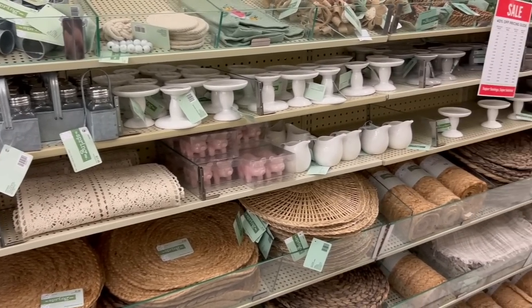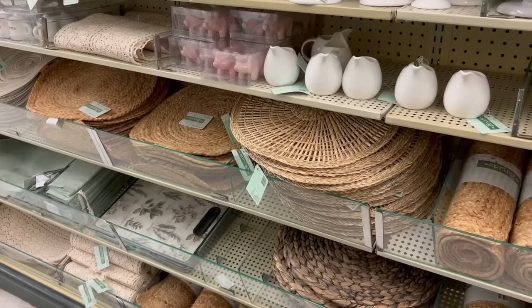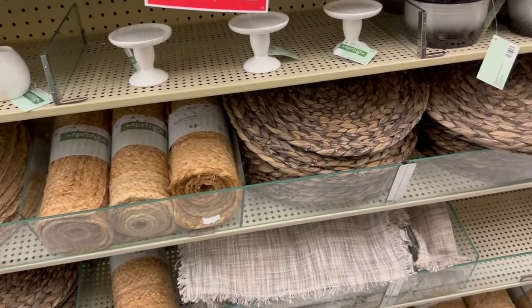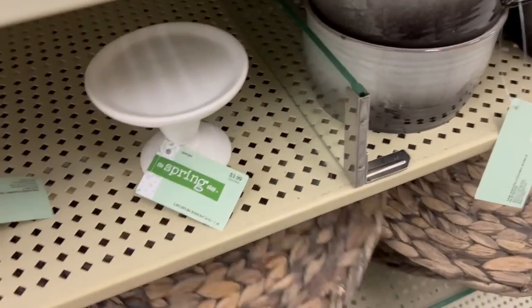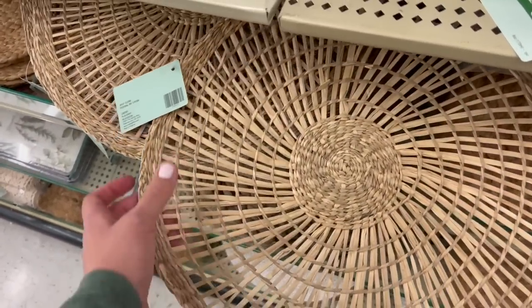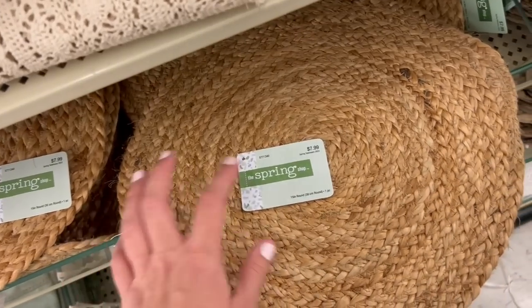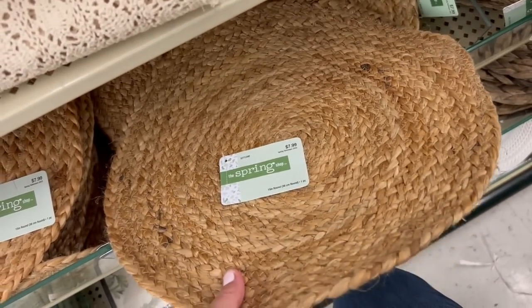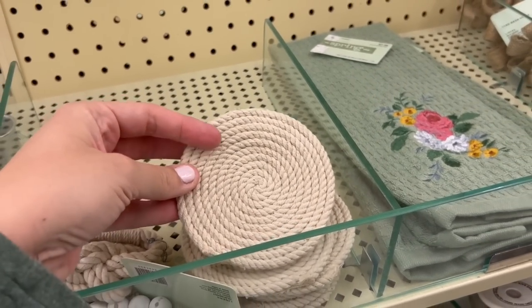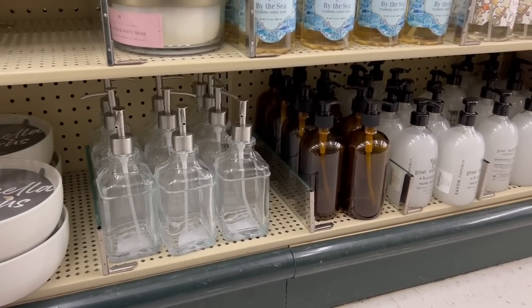I loved all of these placemats, and here's an idea I've used before: if you have a coffee machine or espresso maker under your cabinets and you have to scoot it toward you to open it, I found that putting one of these placemats underneath the coffee machine makes it look really cute and styled, but also lets you pull it out from under the cabinets a lot easier. That's a little tip if you have that issue like I do.